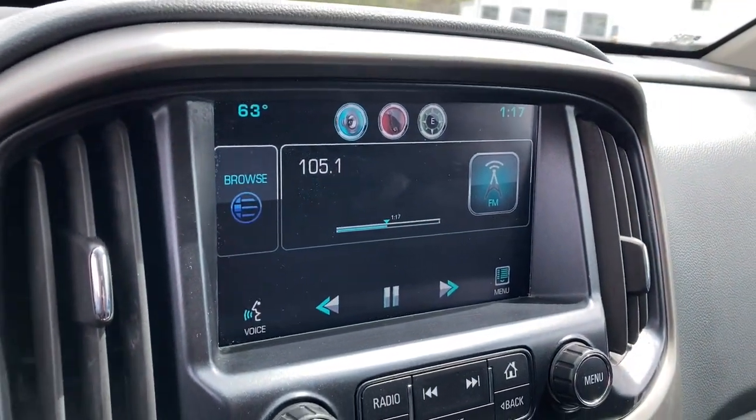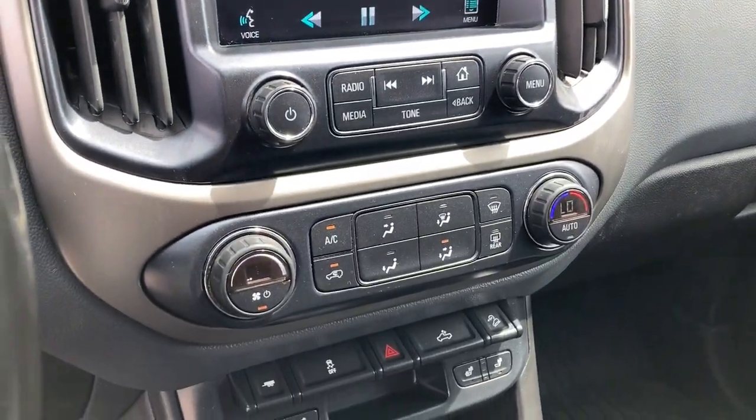Four-wheel drive, remote engine start, trailer hitch, tire pressure monitoring system.